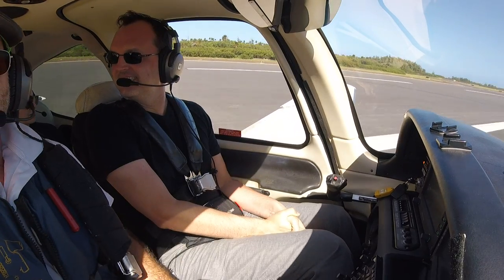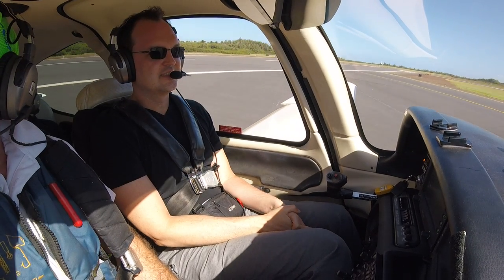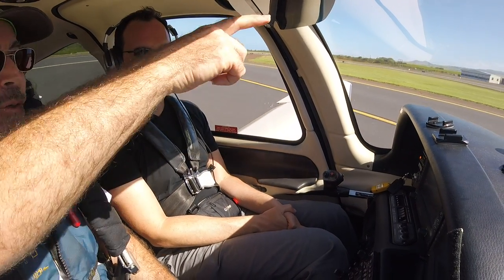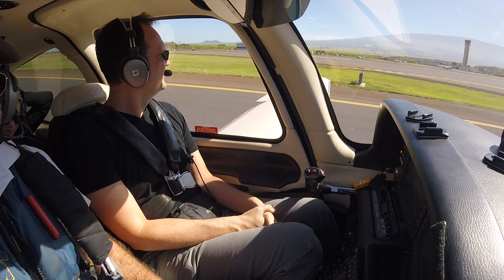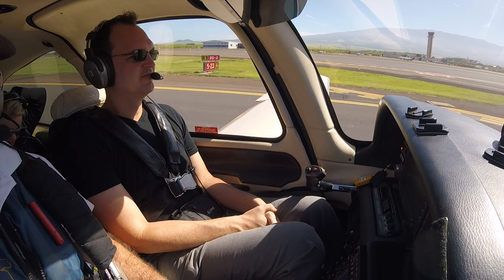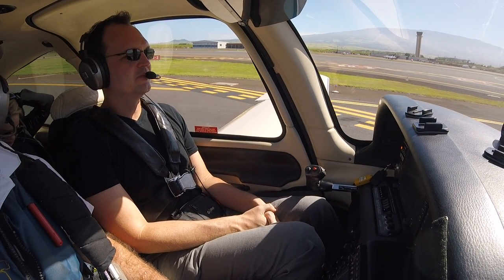Runway 2, clear to land, wind 060 at 16, gusts 26. Runway 2, clear to land, American. New pilot, new controller — I mean, it's all new. Ha ha ha. What a good part. I'm going to say test.